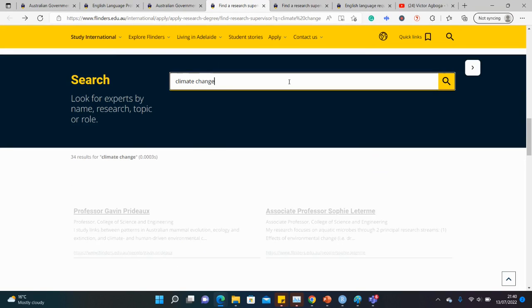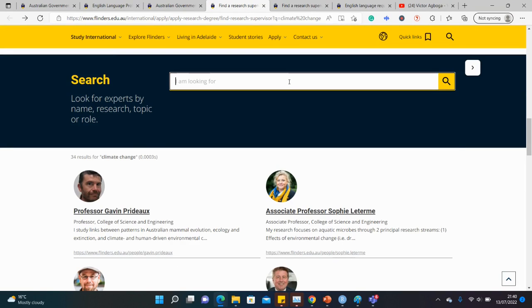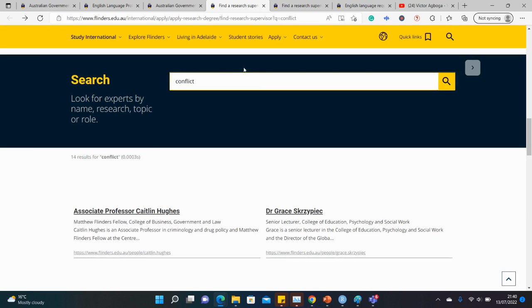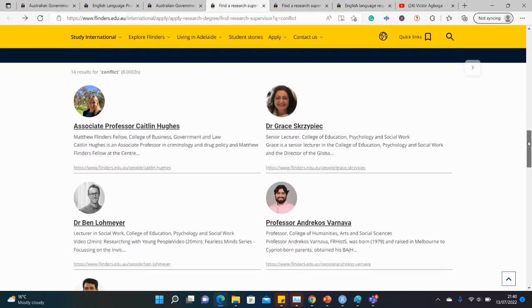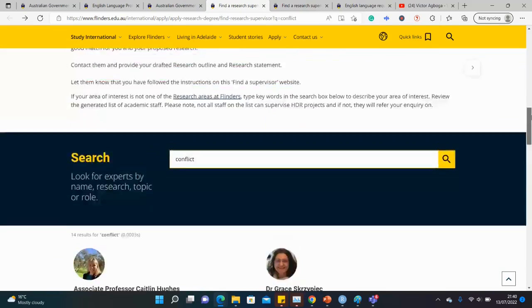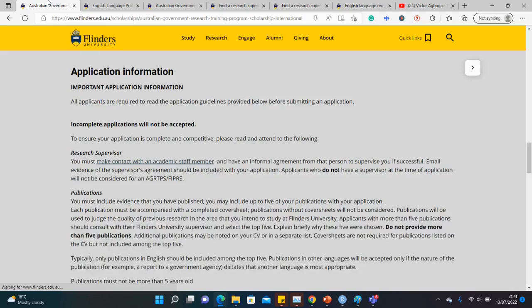To find a supervisor, type your area of interest — for example, 'conflict' or 'peace building' — and you'll see the professors working in that research area. Send them an email and we wish you good luck.